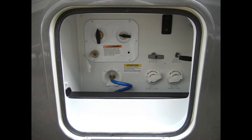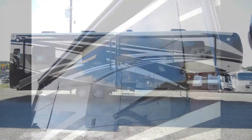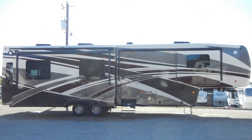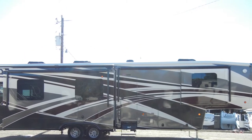The Mobile Suites 41-RSSB4 has thermopane windows and a fully-ducted AC and heating system, which includes three 15,000 BTU low-profile roof-mounted air conditioners with heat pumps, and a 40,000 BTU furnace.